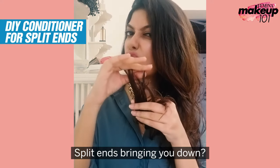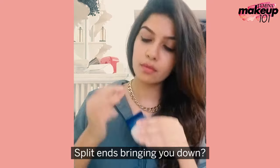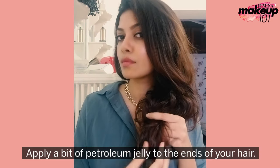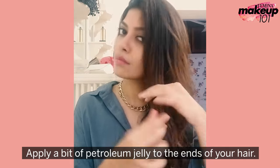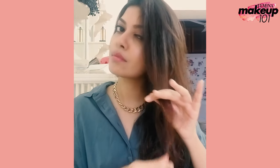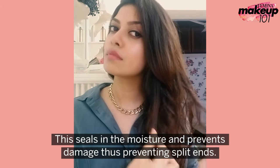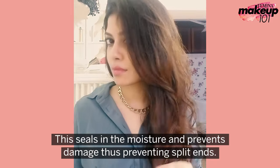Split ends bringing you down? Apply a bit of petroleum jelly to the ends of your hair. This seals in the moisture and prevents damage, thus preventing split ends.